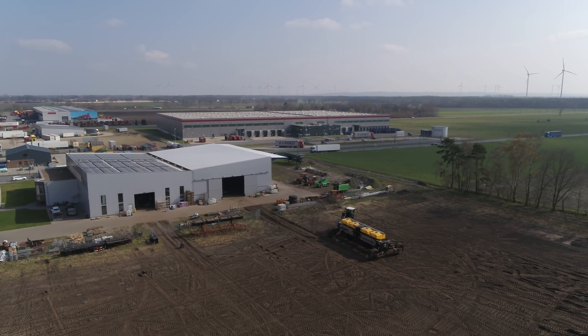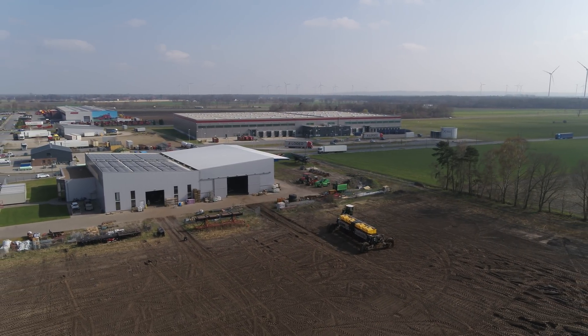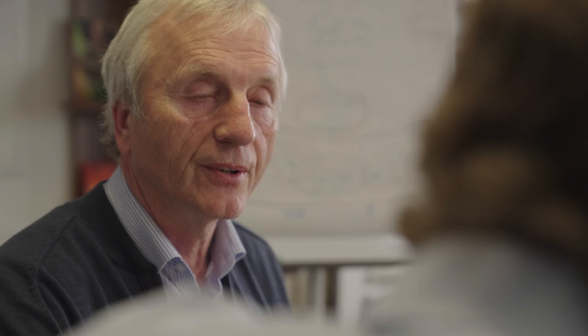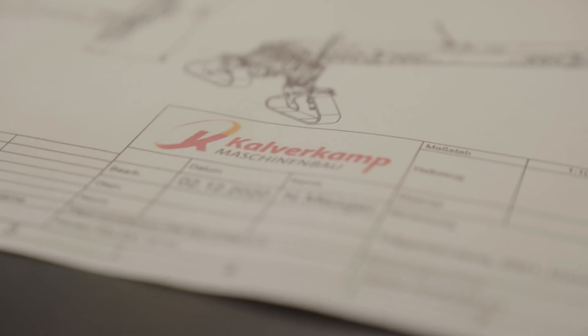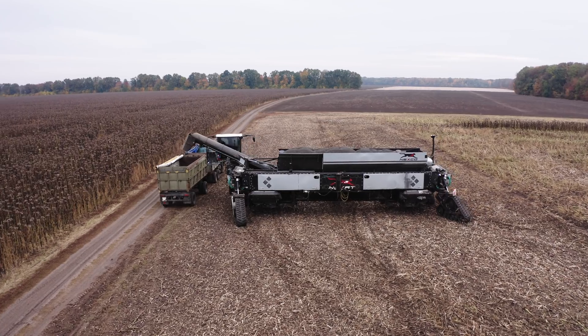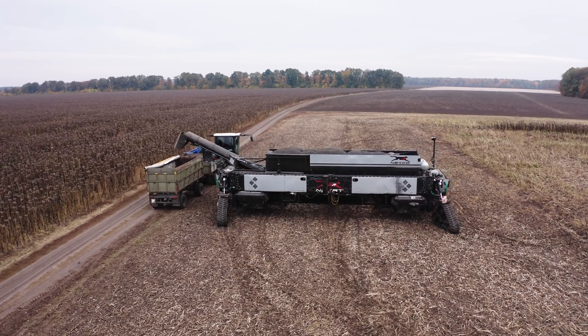From Ukraine, we move on to Riester in Lower Saxony, Germany. The development company behind the Nexat is Kalverkamp. Klemens Kalverkamp grew up in farming and is a gifted mechanical engineer. He's launched many a prize-winning innovation in the agricultural machinery sector in his time and has a wealth of international experience. With the Nexat, he and his son are building on an idea that originated years ago and has occupied the minds of several other inventors around the world.